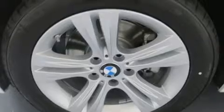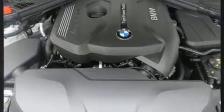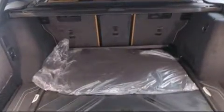Storage solutions are integrated throughout the interior, demonstrating thoughtful attention to detail. BMW ensures the safety and security of its passengers.